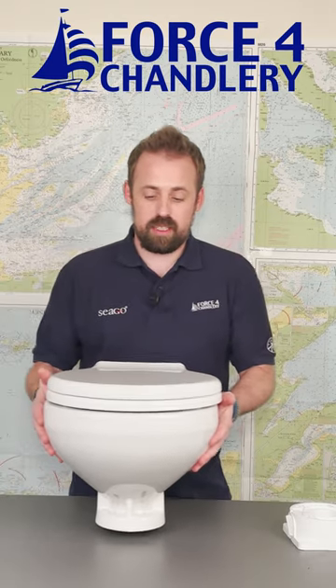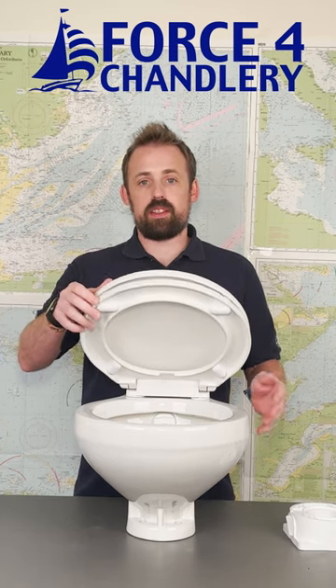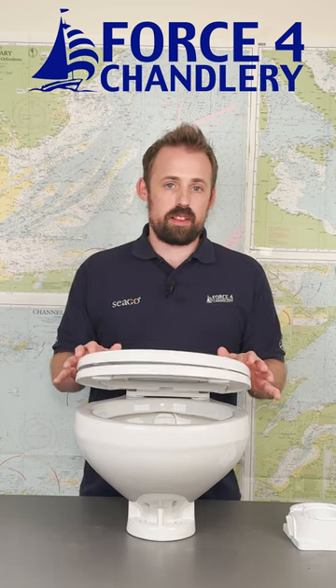It's a self-priming manual pump. You'd be surprised to find that at this price point, you get some great features, along with a nice solid porcelain bowl, but also a soft closed lid. So should you leave it open whilst out on a voyage, you're not gonna be shocked or surprised by any loud bangs or crashes, and you're not gonna damage your toilet.